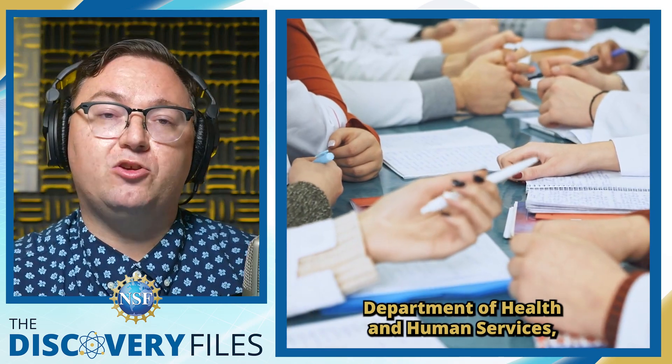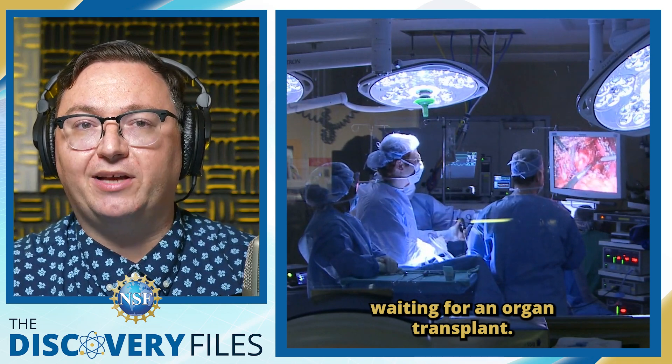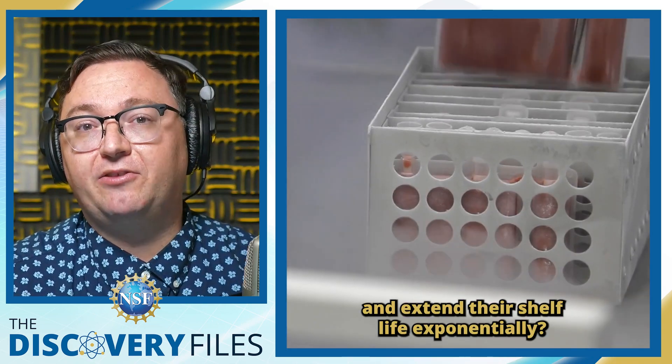According to the U.S. Department of Health and Human Services, 17 people die each day waiting for an organ transplant. How many lives could be saved if we could better preserve available organs and extend their shelf life exponentially?